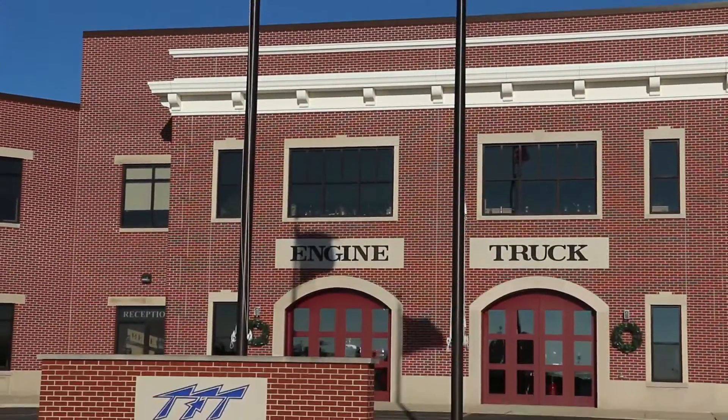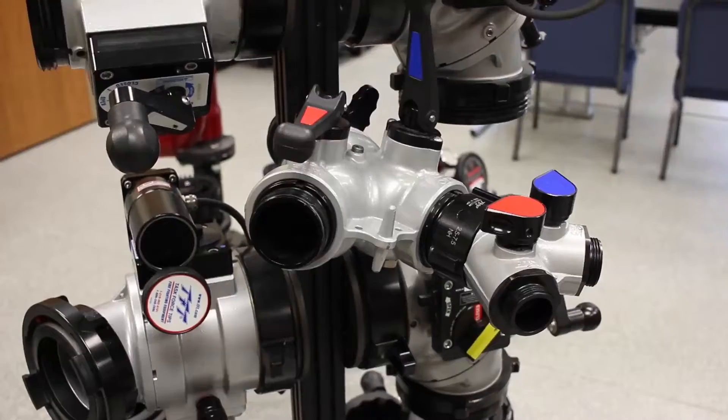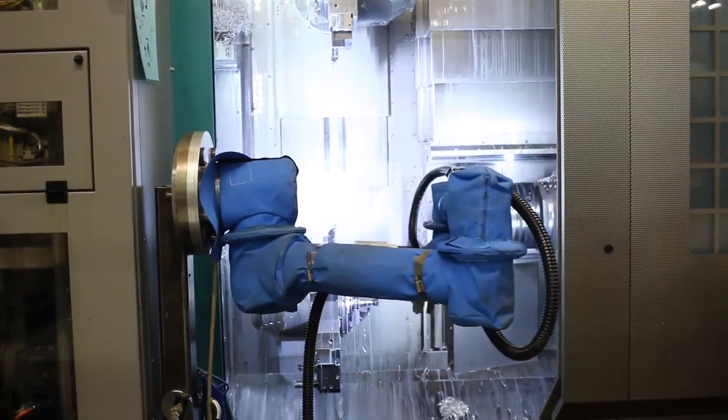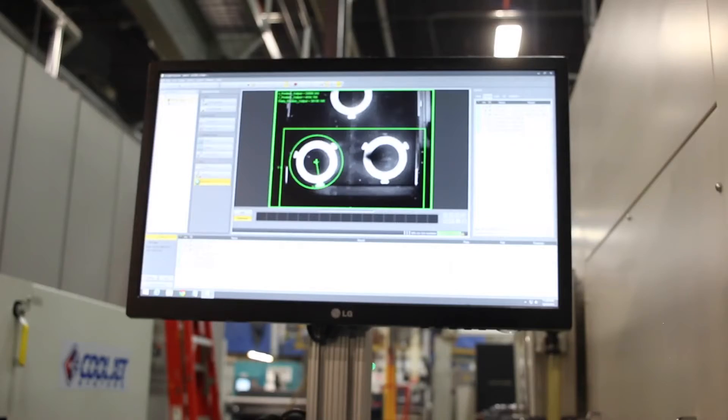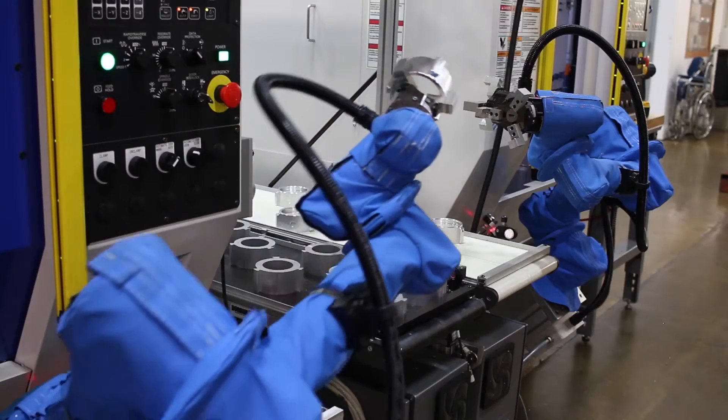Task Force Tips in Indiana is a family-owned business manufacturing a wide range of firefighting and water delivery products. The company has installed a UR-10 and two vision-guided UR-5 robots working in tandem in their production of fire hose valves.